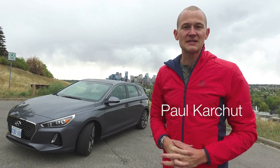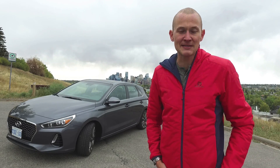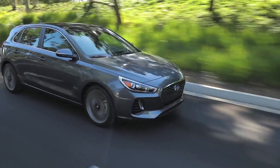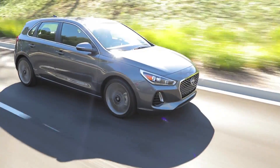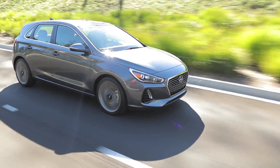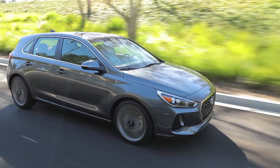Hi everyone, Paul here from familywheels.ca with another car review for your growing family. This week we're in a car that's on its fourth go around the block — the latest, totally new generation of the Hyundai Elantra GT. It's focused at young families and young drivers who are looking for the versatility of an SUV, but want something that's a little smaller, a little bit zippier, sportier.